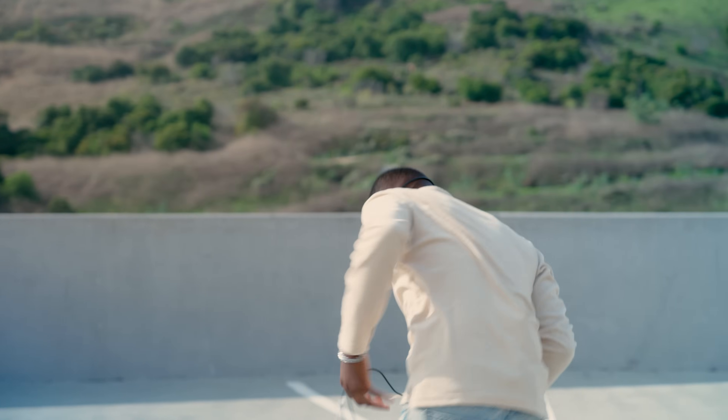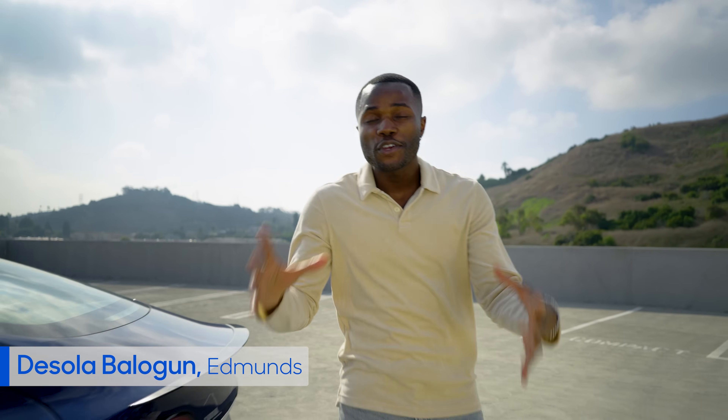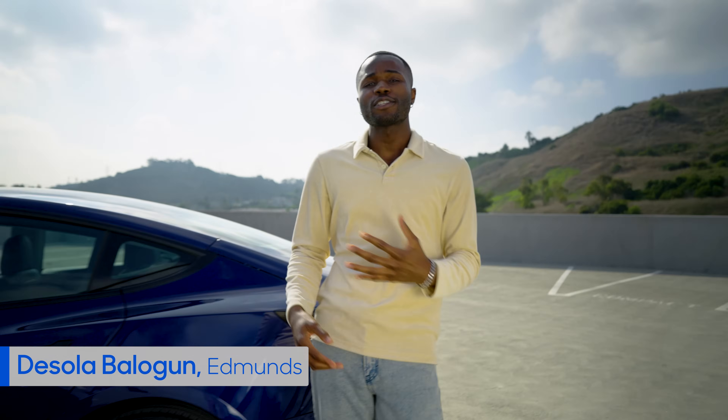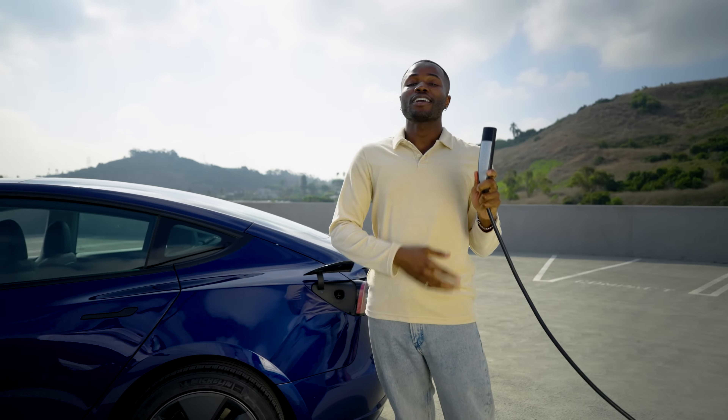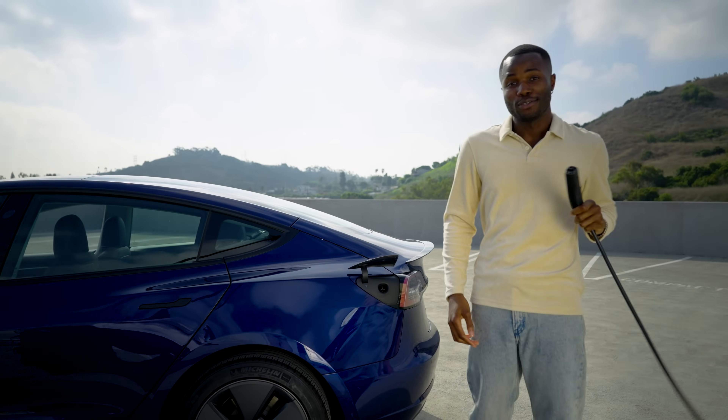Hey, does anybody have a charger? My batteries are like 9%. How old is this? This is how it feels when you're trying to figure out which fast charger can charge your electric vehicle. But those days are coming to an end, because pretty soon a lot of manufacturers are going to start using the same charger that Tesla uses.